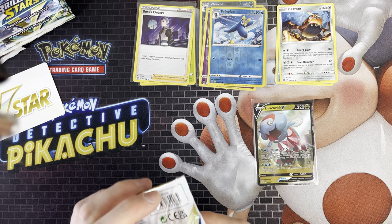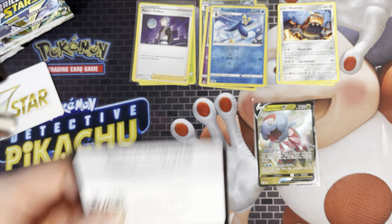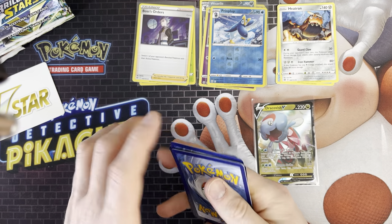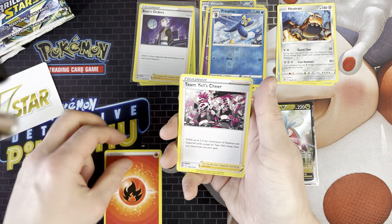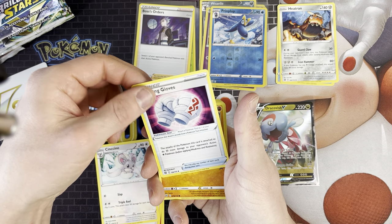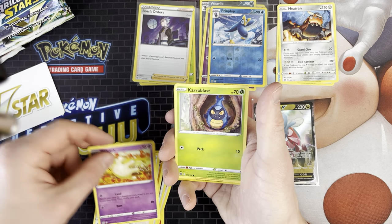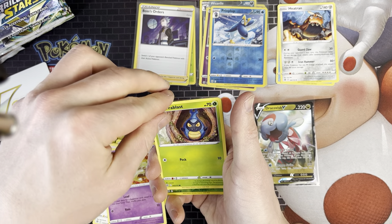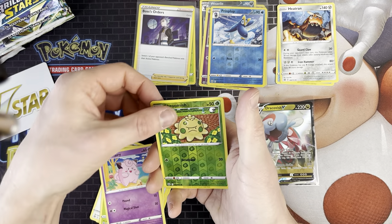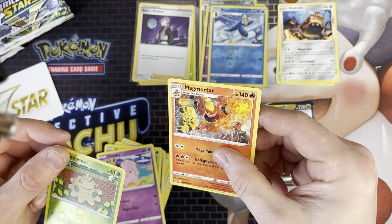We've got the Charizard pack artwork again. We've got Fire Energy, Team Yell's Chia, Chinchino, Cleansing Gloves, Raiolu, Stary, Milsery, Carablast, Clefairy, Shroomish which I think I need, and Magmortar with Electivire in the background.